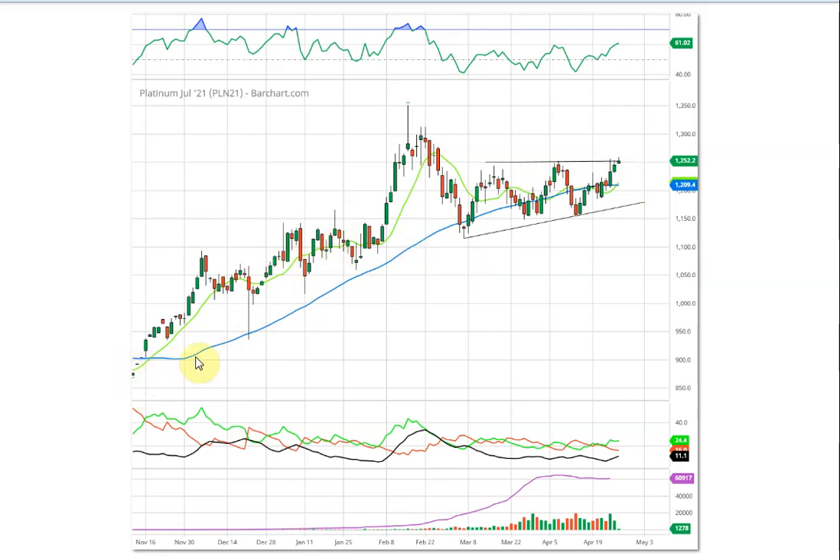More importantly, I want to highlight the moving averages. The green line is the 10-day and the blue is the 50-day — I normally use those for stocks. For commodities I use the 9-day and the 18-day, which worked very well on gold and silver. On platinum, the 9-day is crossing above the 18-day and the price is above both — that's the bullish signal. The RSI is well above 50, which is bullish, and the DIs have crossed into bullish territory as well.